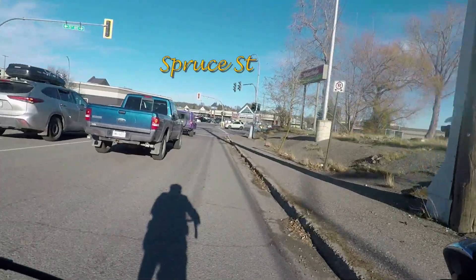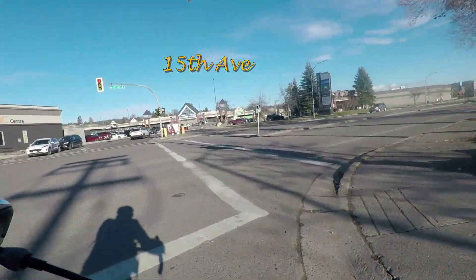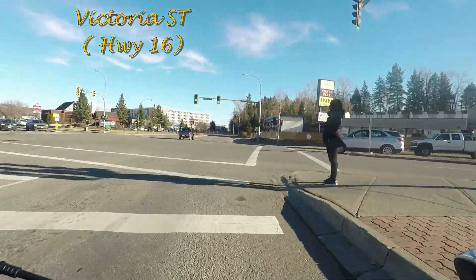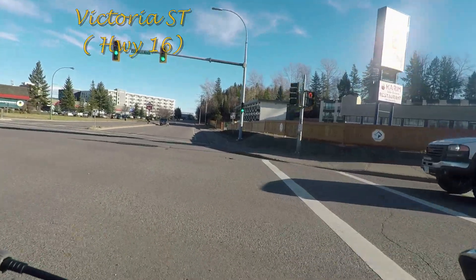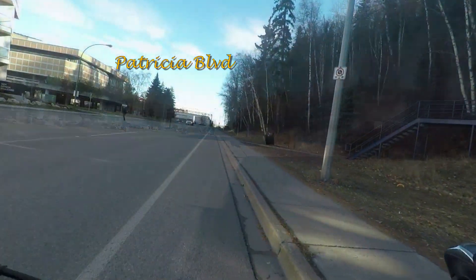Interesting fact: the name changes that Highway 16 experienced when entering Prince George. From 96th Avenue it becomes 20th Avenue, then Victoria Street, finally 1st Avenue which is also known as the Yellowhead Highway. Here we are crossing Victoria Street, as you can see it is still a rainy highway. As you can see, 15th Avenue now becomes Patricia Boulevard.